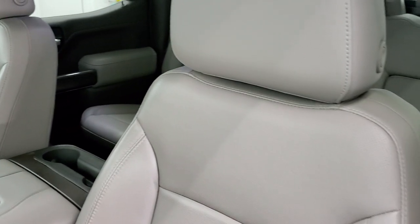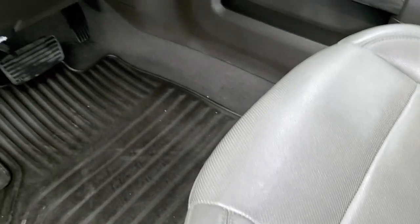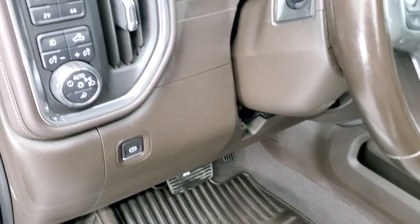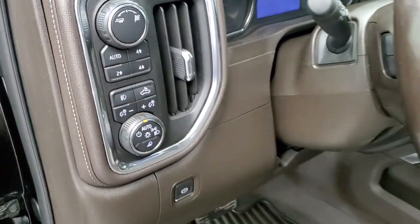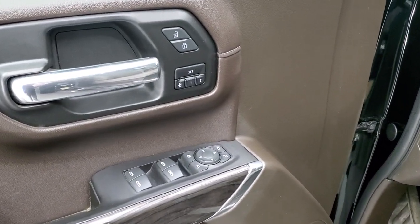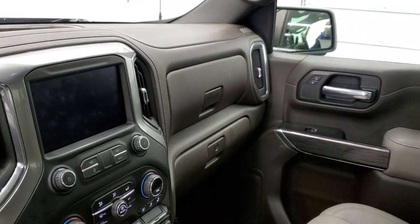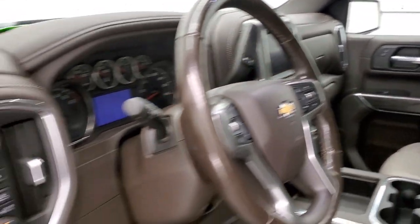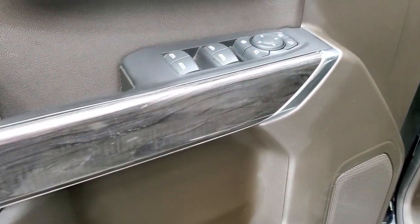No rips or tears on those seats — they are in excellent shape. It has factory all-weather floor mats and these front seats are heated and cooled. You do have auto headlamps, push button four-wheel drive, and tow haul mode. It has power windows, power locks, power mirrors, and these mirrors do power fold in. It also has a memory driver's seat and that nice wood grain trim on the door.